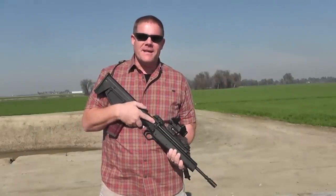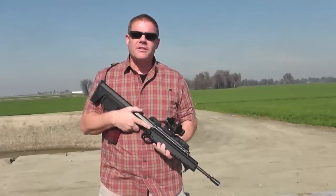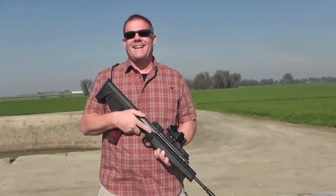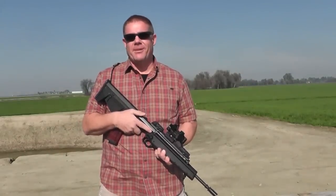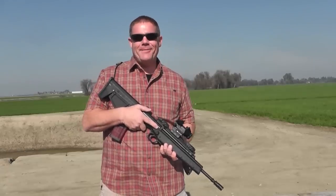Recently, about Christmas time, Mrs. OG surprised the OG with a cool little Kel-Tec RDB-C. Wow, you have a cool wife. You know what I got for Christmas? An electric toothbrush.